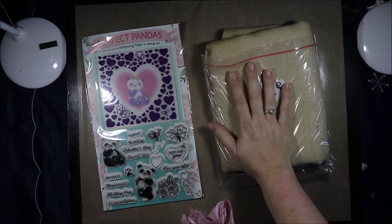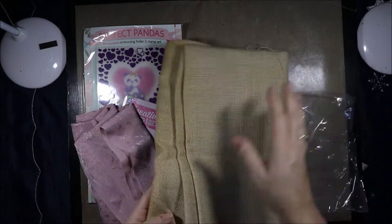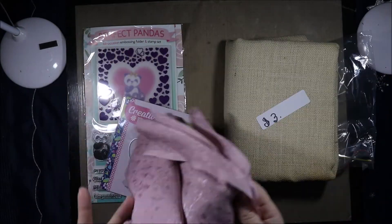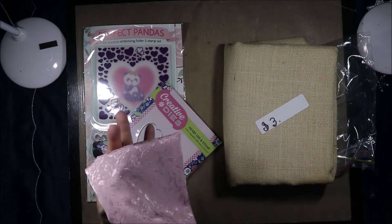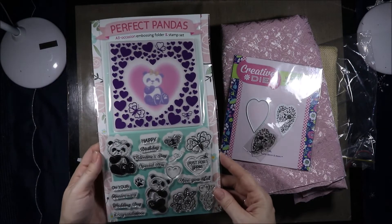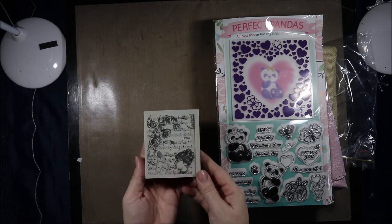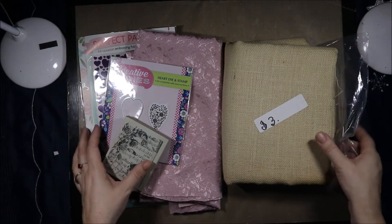At a garage sale I got some Hessian for $3 — it's a pretty big piece, and Hessian is quite expensive here so I grabbed that. Then this piece was $2 — it has beautiful textured flowers on it. Then I got this stamp and die set, this stamp and embossing folder set, plus this stamp, and all of that I ended up getting for $10. Bargain.